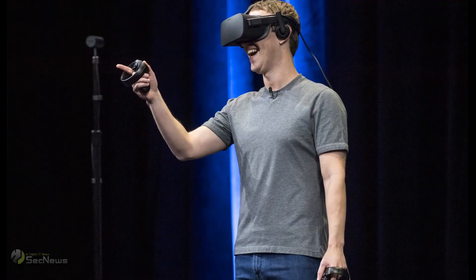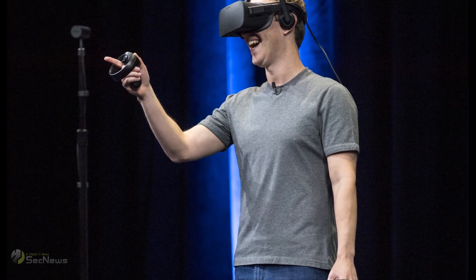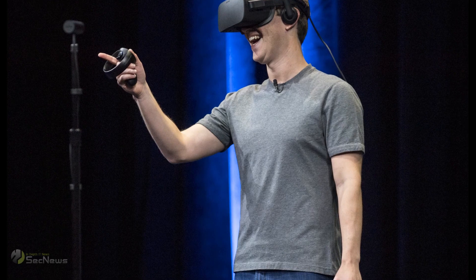Meta has not yet said when the haptic glove will be released to VR users, but the company's goal is to one day pair the gloves with virtual reality headsets and augmented reality glasses.